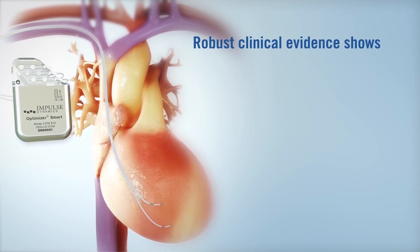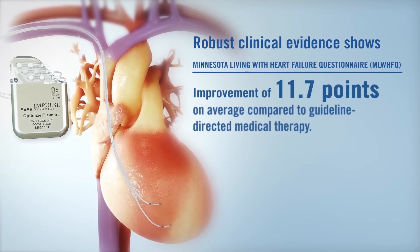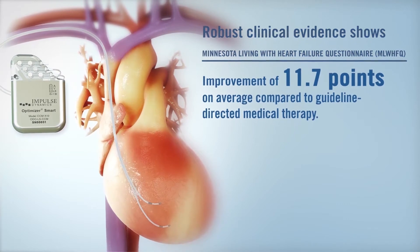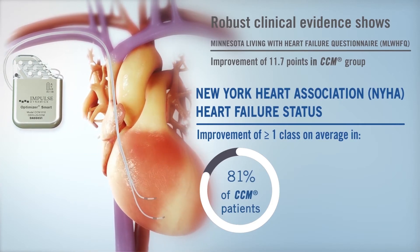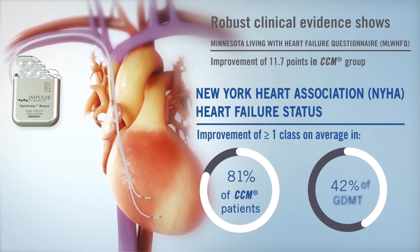The Optimizer is backed by robust clinical evidence, including an improvement in Minnesota Living with Heart Failure scores of 11.7 points on average for CCM patients compared to the group receiving guideline-directed medical therapy. Additionally, 81 percent of CCM patients improved their NYHA heart failure status by greater than or equal to one class on average, compared to 42 percent in the GDMT group.